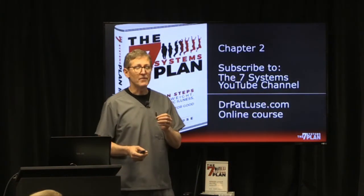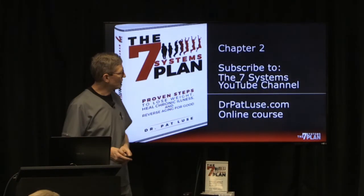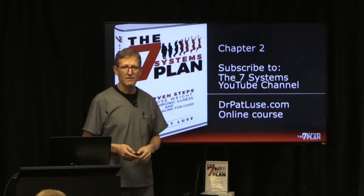If you want more information on this, look at chapter 2 in my book, or subscribe to our YouTube channel for more information.